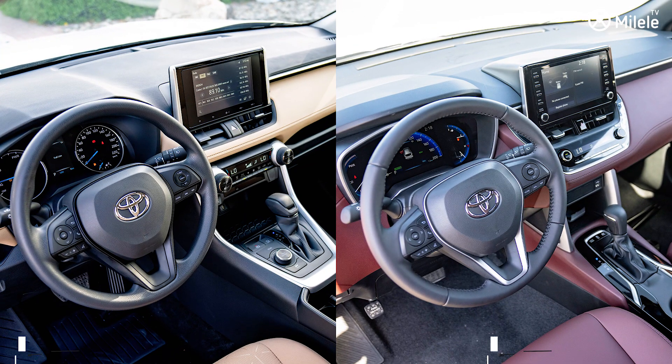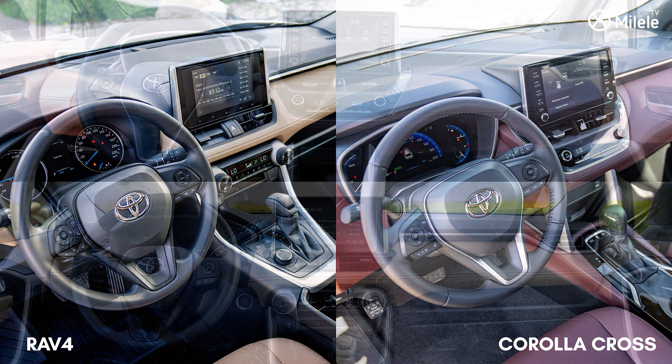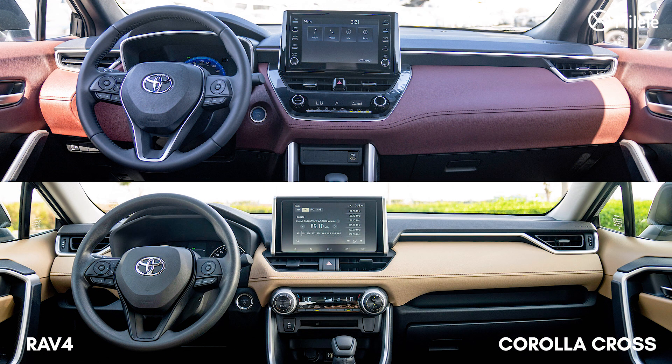Despite the slight and narrow differences, these two look-alike brothers have a tasteful, simple, and modern similar dashboard, instrument cluster, Apple CarPlay, and Android Auto system.